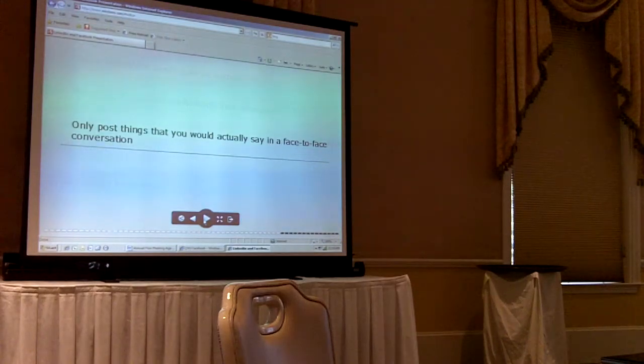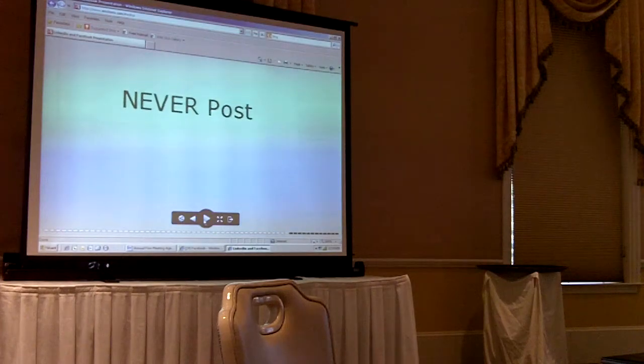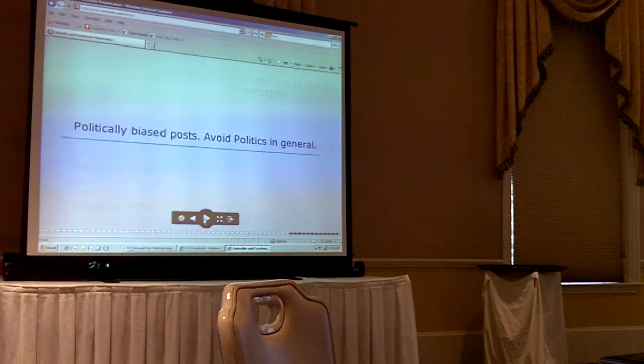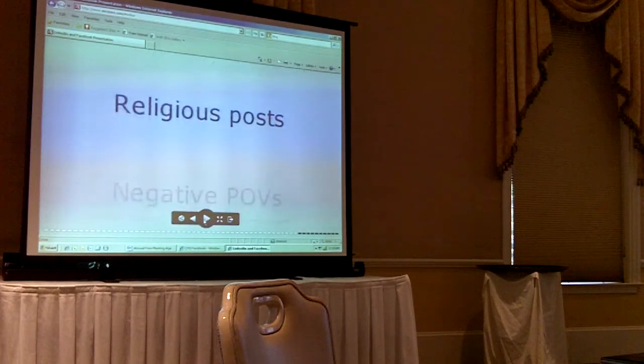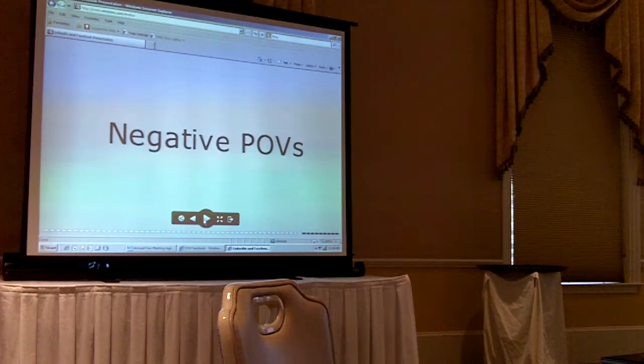You only want to post things that you would actually say to somebody face-to-face. Even though it's through technology and the internet, it's still social media — it's still having social connections with people. And never ever post anything political, religious, or negative. Especially when it comes to business, you don't ever want to post those things.